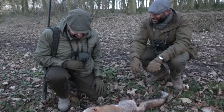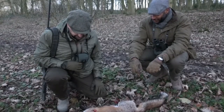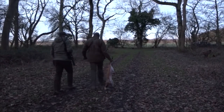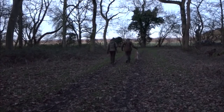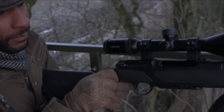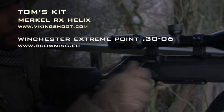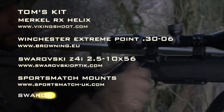The gamekeeper is delighted then. Absolutely, brilliant! Well done mate. In stalking you never know what to expect, but another fox dealt with before the springtime is a very good outcome. It's a very good outcome indeed.